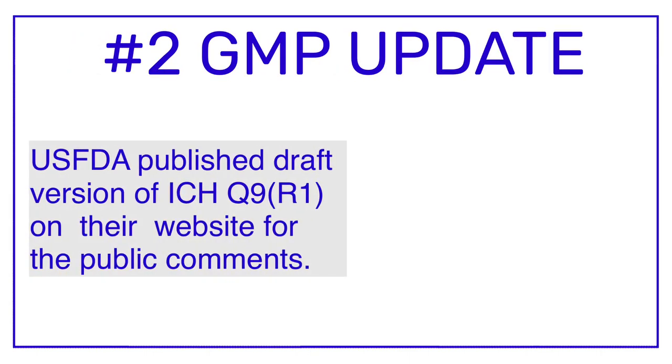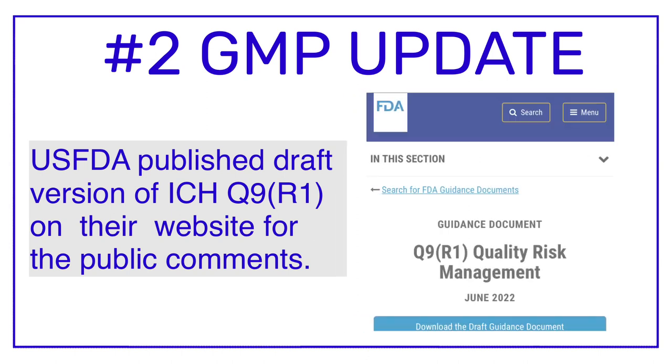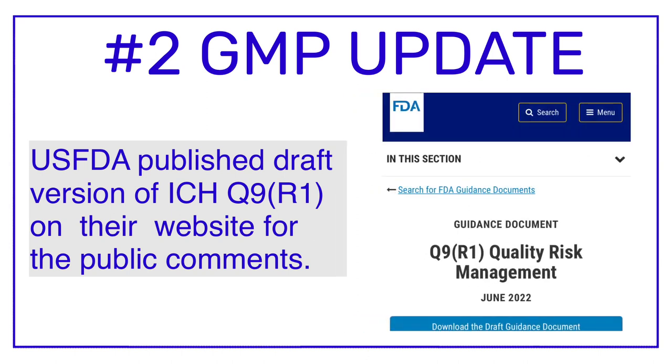The second GMP update is related to the ICH Q9 guideline. USFDA has published the draft version of ICH Q9 R1 guideline on their website for public comments. For those who don't know, the title of the ICH Q9 guideline is Quality Risk Management, and this guideline was first made effective in the year 2005.